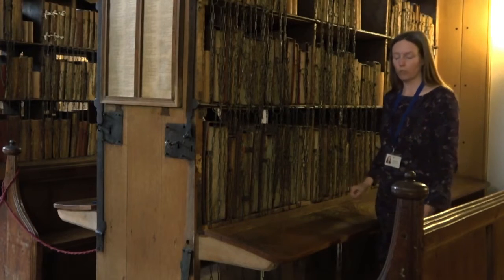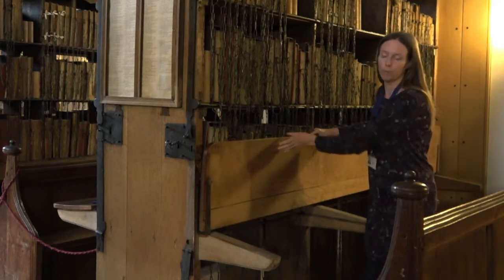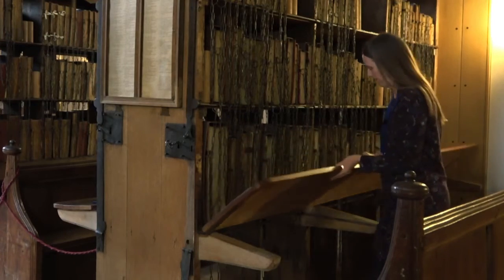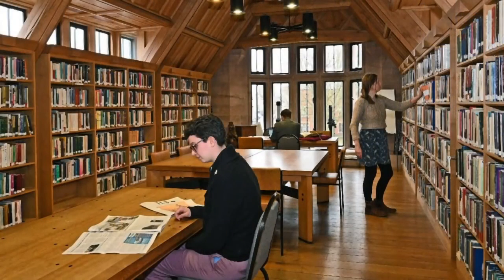The bottom rod is quite difficult to get at, so we have desks that do this, so that we can get to the rod down there. Even though this is a really ancient library, it's a working library. Scholars come here from all over the world to study the volumes and they're always making new and fascinating insights every time they come. All the mechanisms are still in use because we take them off the shelves to take them up to our reading room for people to read in peace and quiet.